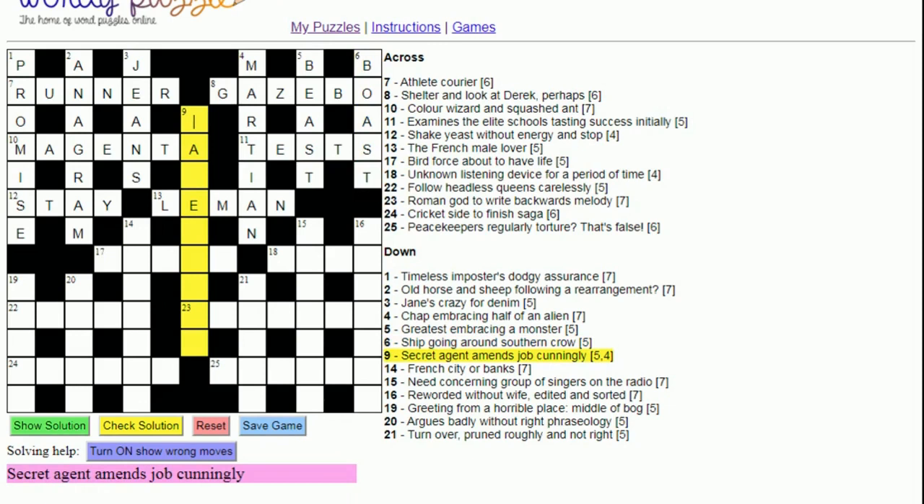Nine down, five-four: 'Secret agent — a men's job cunningly'. That instantly makes me think James Bond. 'Cunningly' is the anagram indicator, and 'a men's job' is nine letters. When looking at anagram clues you need to find the anagram fodder — the letters you perform the anagram of — and count them to confirm the correct number. Here we need nine letters in a six-three pattern, so that's the answer: James Bond.